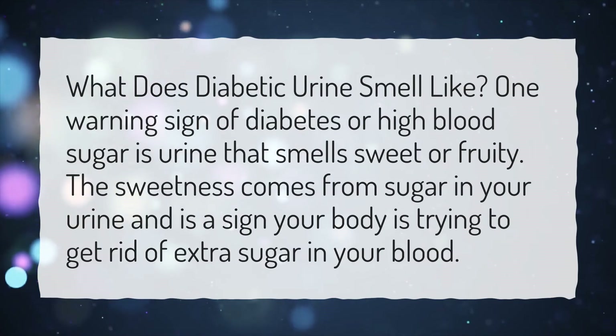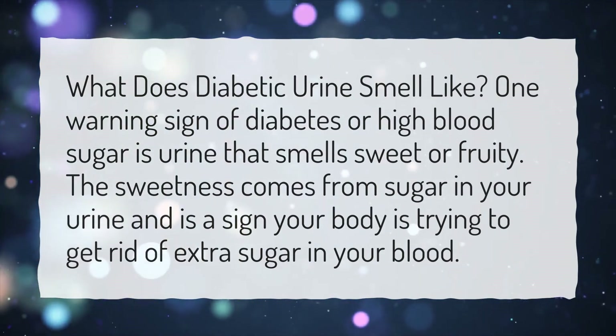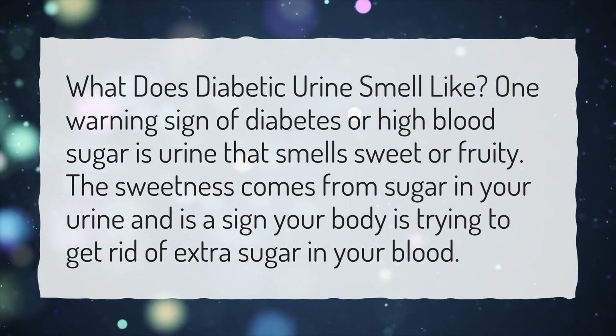What does diabetic urine smell like? One warning sign of diabetes or high blood sugar is urine that smells sweet or fruity. The sweetness comes from sugar in your urine and is a sign your body is trying to get rid of extra sugar in your blood.